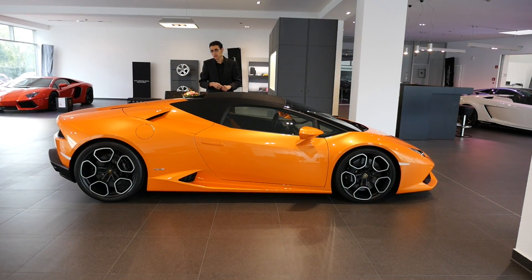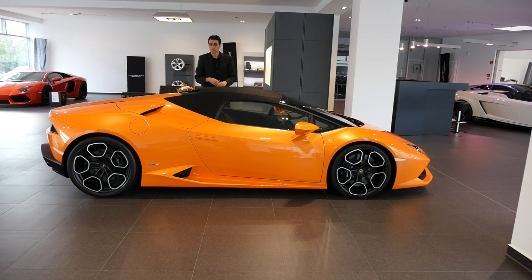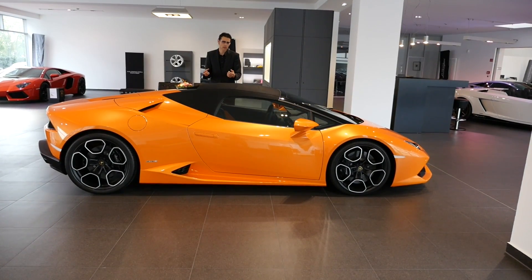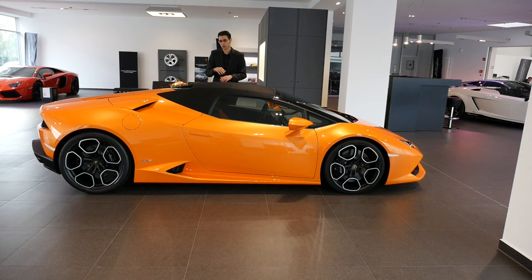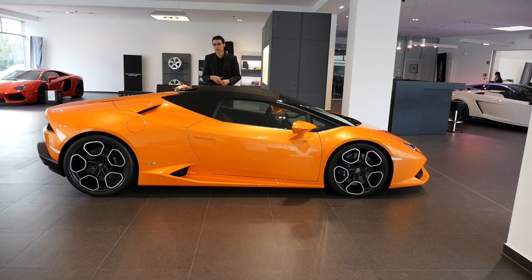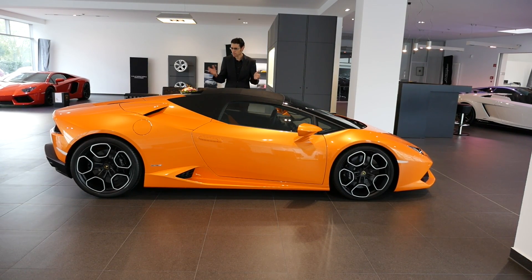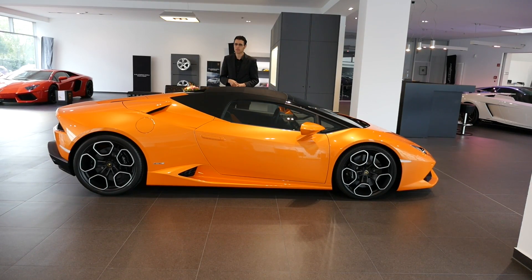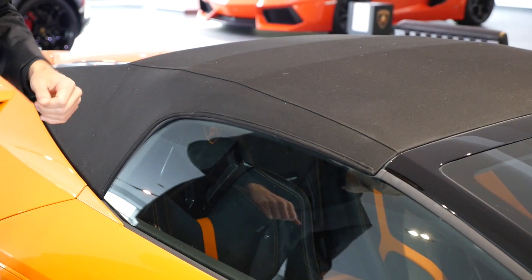Usually there's one problem with convertibles — they're a little bit heavier. That's the case here as well, around plus 120 kilograms. The roof mechanism also takes weight, and you have to stiffen up the chassis compared to a closed version. However, this car, due to using carbon fiber and aluminum, is still very light — about 1,500 kilograms. The Spyder is now a little bit heavier, but still, for such a car with a big V10 in the back, still very low on weight. The roof is available in three colors: black as shown here, but also brown and red.